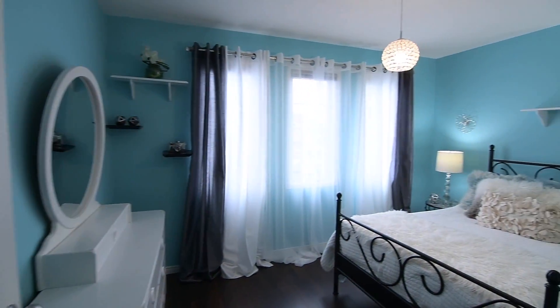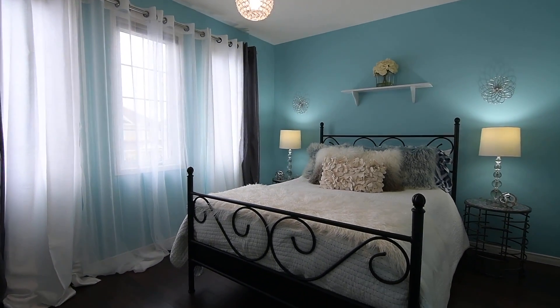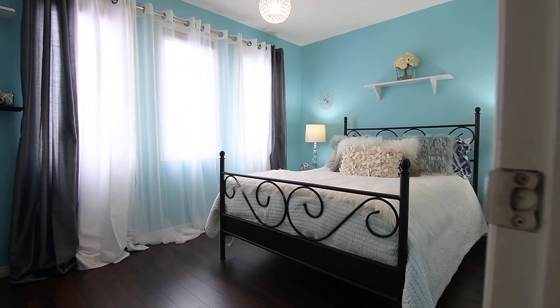The third and fourth bedrooms both enjoy south-facing exposures and have double closets, while the second bedroom features diffused natural light through its large north-facing window and has a double closet as well.